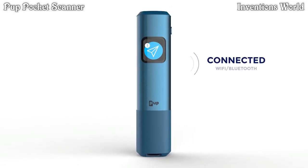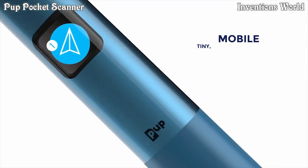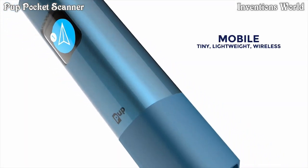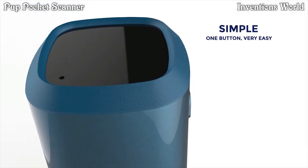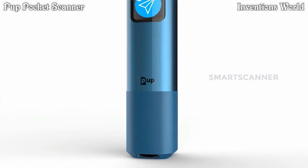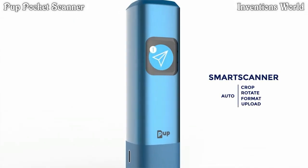The Pup is the first ever connected pocket scanner. It is mobile, tiny, lightweight, wireless, with a long-lasting battery. The Pup is very simple to use thanks to its unique button. It is smart. It automatically takes care of every step, from your sheet of paper to its destination on the internet.